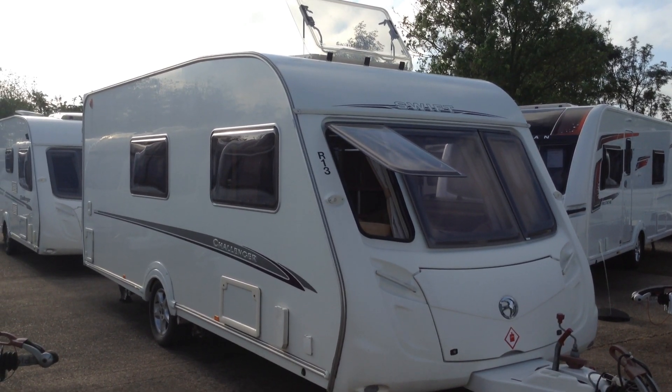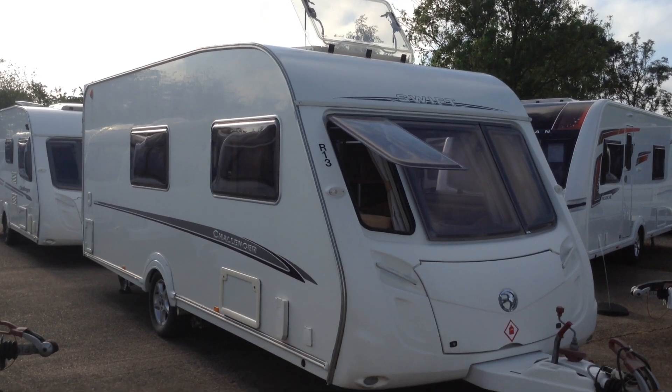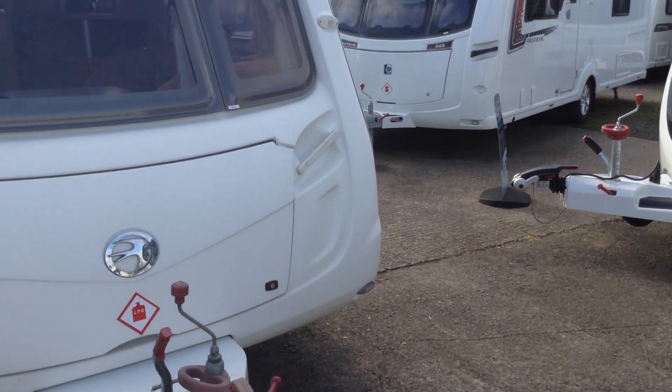Four berth touring caravan — lounge at front, side dinette facing the long kitchen and bathroom. Challenger's great spec; it's got the Alco stabiliser up front as you can see.